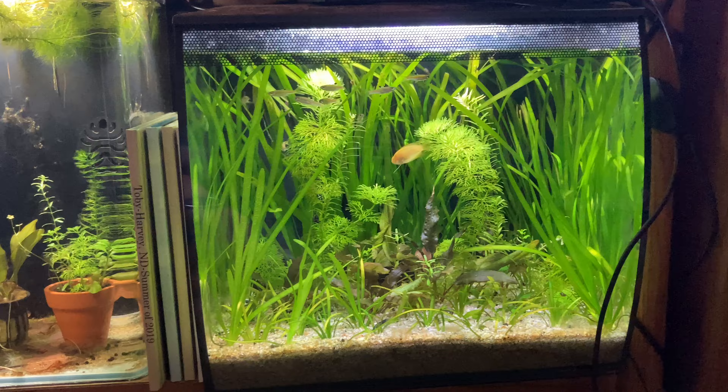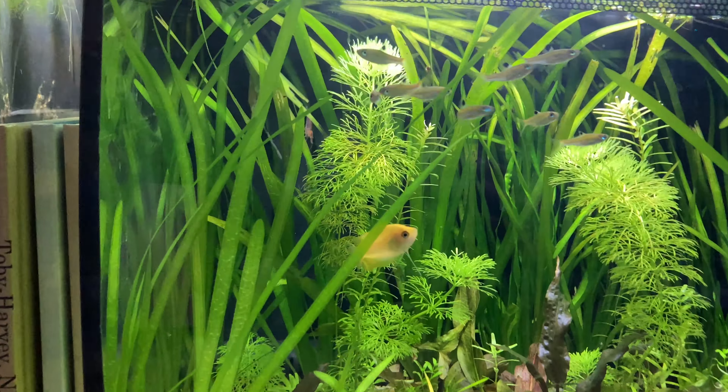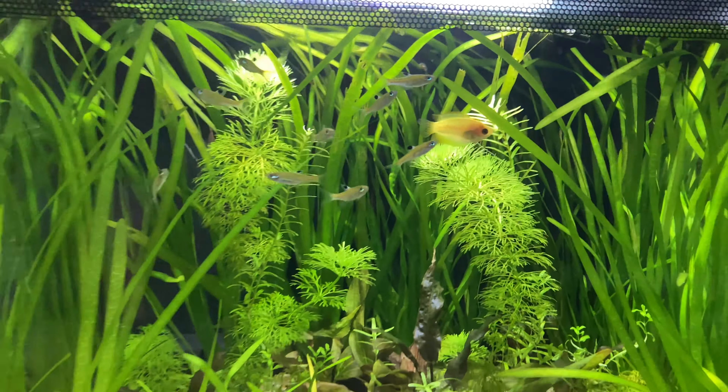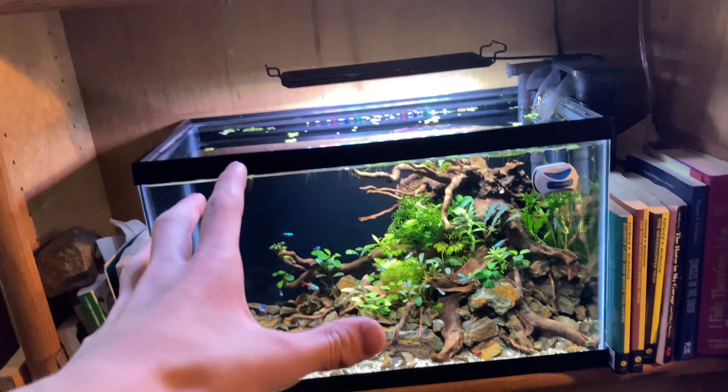Look at how good this tank is looking though. We got Captain Jack — a one-eyed honey gourami, that's what I named him. See how Captain Jack's hanging out here? Yeah, this tank's looking great. Those guys are doing awesome. Unfortunately we lost our rainbow goby, but the tank itself is in great shape.